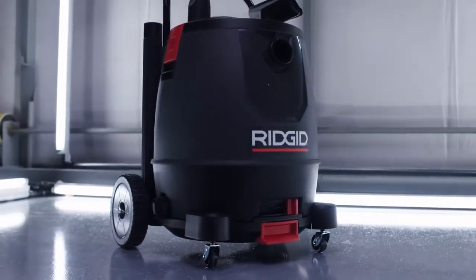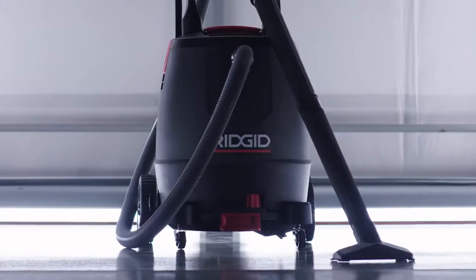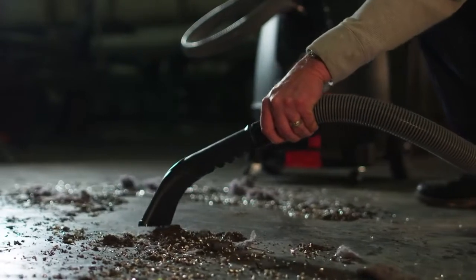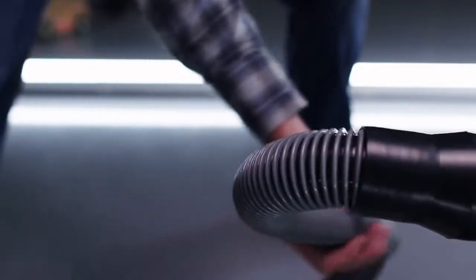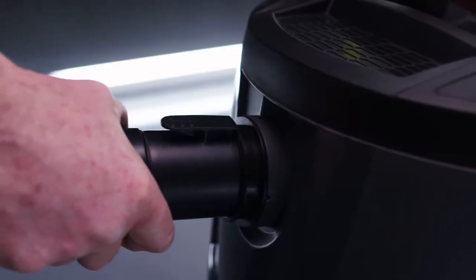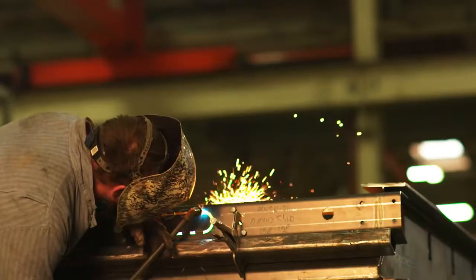Adding to the 1650 RV is Ridgid's professional-grade hose, which is four times more durable than any standard wet-dry hose. It has 360-degree flexibility throughout the entire hose, is easily maneuverable, and resists collapsing. With the locking tab, it won't pull loose during use.